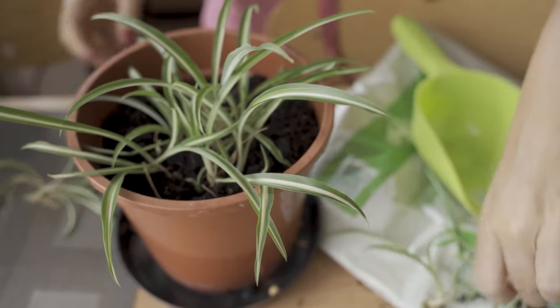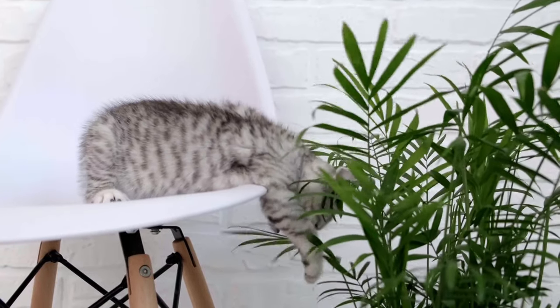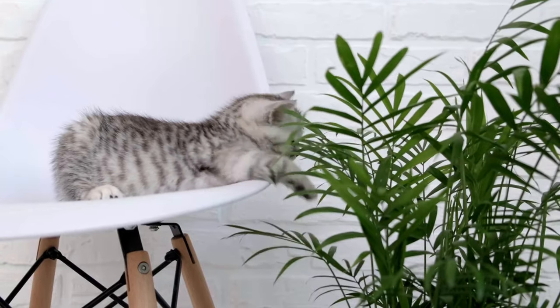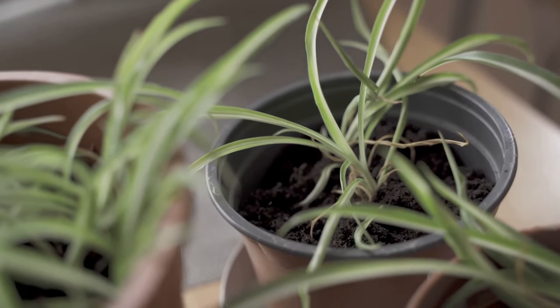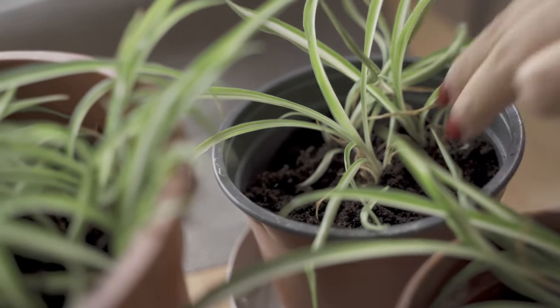The spider plant is a great option for your home, not just because it's non-toxic for your cats, but also because it's incredibly easy to care for. These resilient plants can thrive in a variety of conditions, and their enticing long leaves will give your cats something to swat at that won't leave them feeling under the weather.